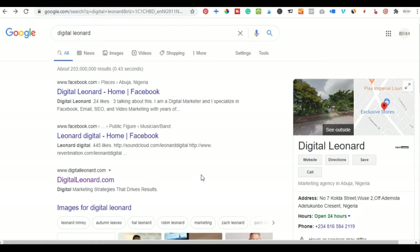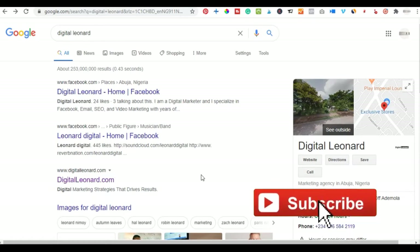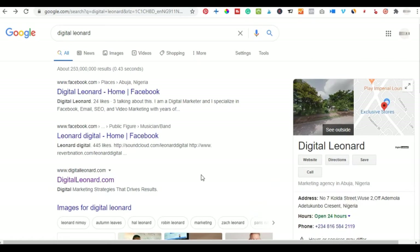These seven different website hosting providers that I'm going to review today will help you to get started with your online presence. If you are new to my channel, consider subscribing and hit the notification bell to be the first to be notified each time I publish new videos like this.